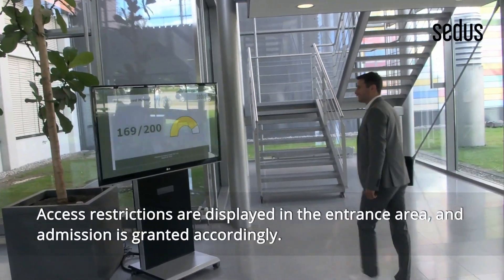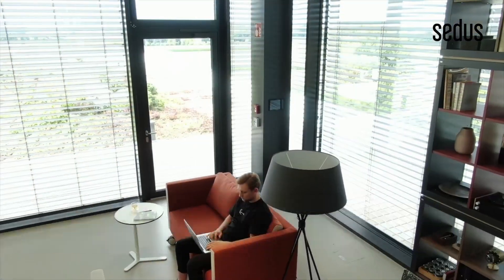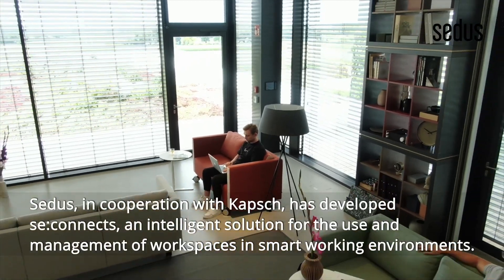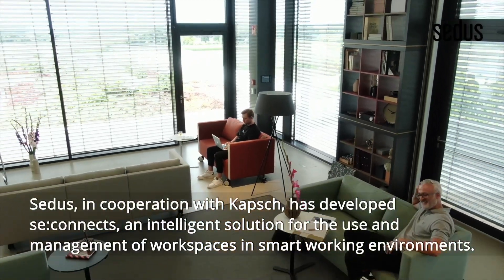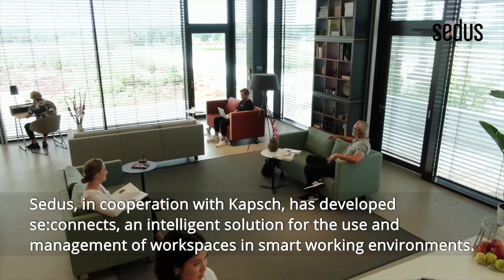Access restrictions are displayed in the entrance area and admission is granted accordingly. CEDUS, in cooperation with CAPSCH, has developed C-Connex, an intelligent solution for the use and management of workspaces in smart working environments.